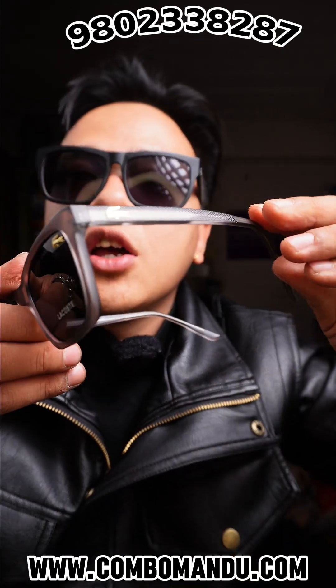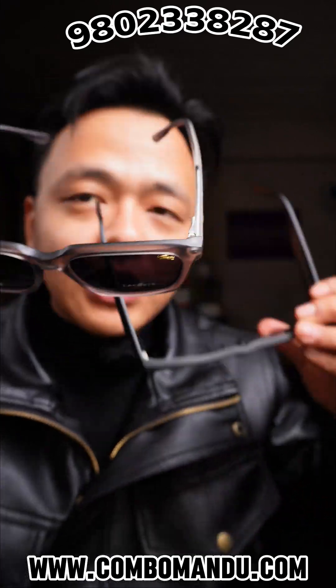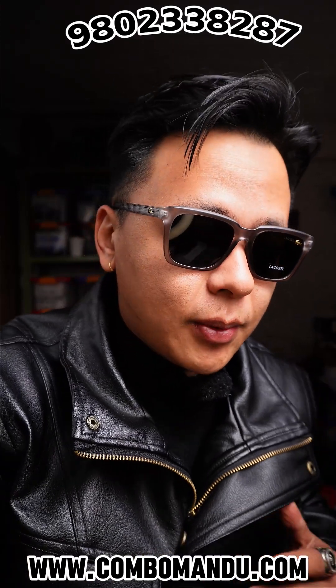This is my favorite set — fully polarized, fully protective, weightless.